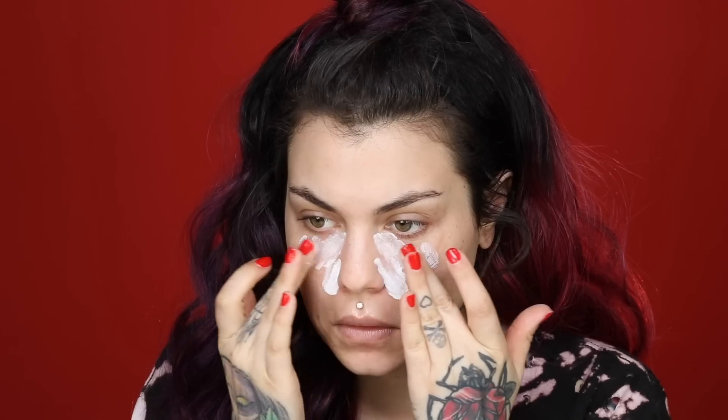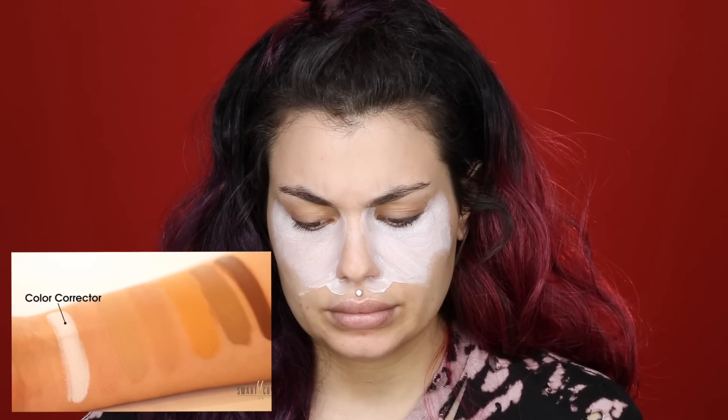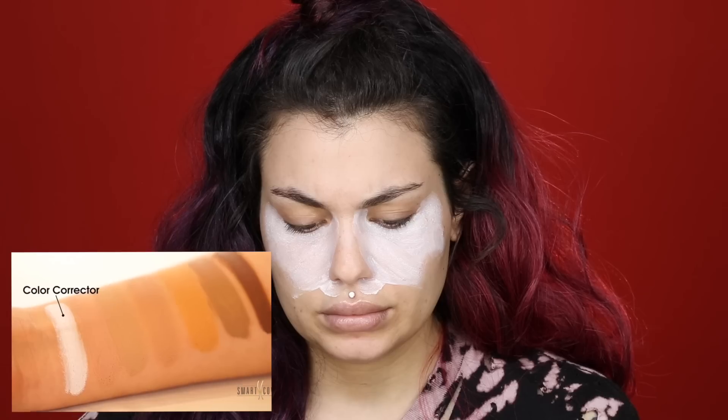I have the color corrector, but the booklet doesn't tell you what to do with it. On the back it says it may be used as a full face foundation — the color corrector? I don't know about that. I looked up a video and it says you can use this prior to applying your concealing cream to neutralize the color, then apply the appropriate shade of concealing cream.